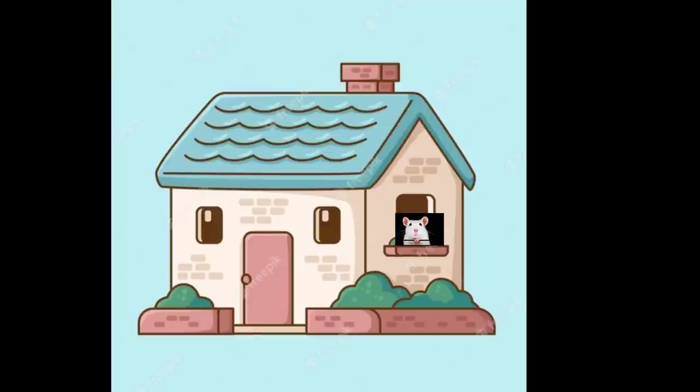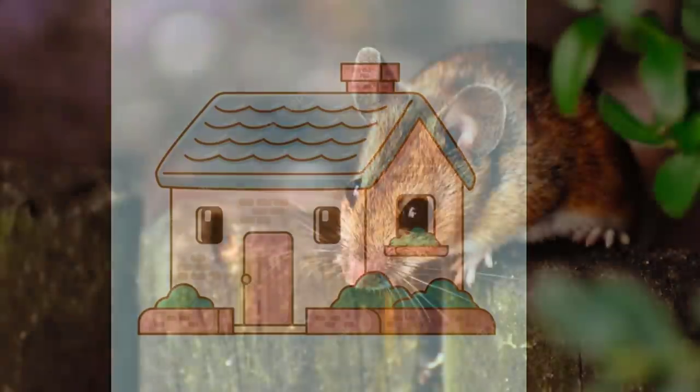While mice are really cute and adorable — they look a little bit like pet hamsters — and if you manage to catch one you might actually think about keeping it as a pet, they're actually a big issue and should not be ignored.